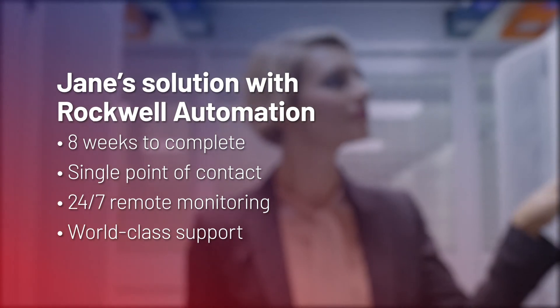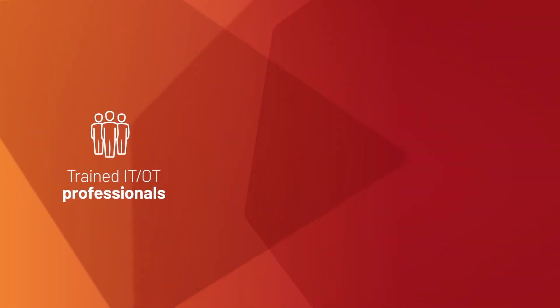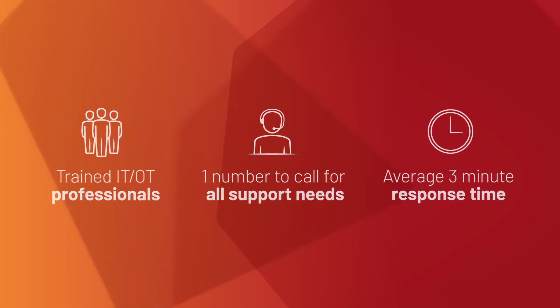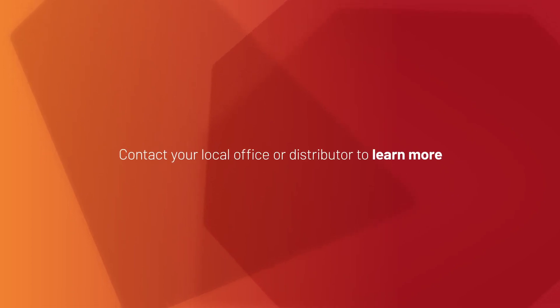No matter what your virtualization projects call for, Rockwell Automation Services provides trained IT/OT professionals with one number to call for all support needs and an average three-minute response time, all at a price that fits your budget. Contact your local Rockwell Automation office or distributor to learn more.